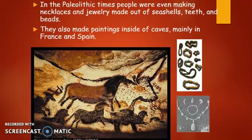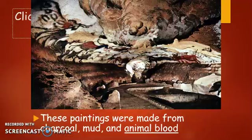During the Paleolithic era we also see the development of necklaces and jewelry, created out of seashells, teeth, and beads. They also created cave paintings, the majority of which are found in present-day France and Spain, though cave paintings were found in many locations. They were usually made from charcoal, mud, animal blood, or a combination of these. A lot of the cave art depicts animals, which is hypothesized to be because that was the focus of these early people — the animals they were hunting were their food source and the purpose of their travels.